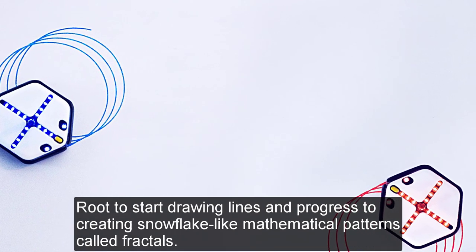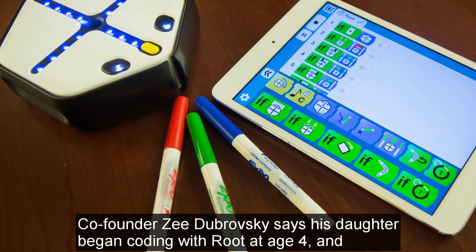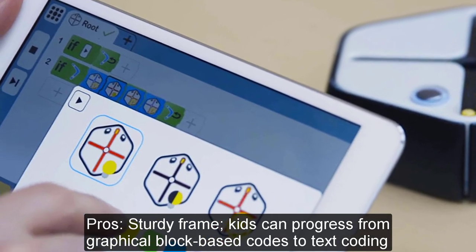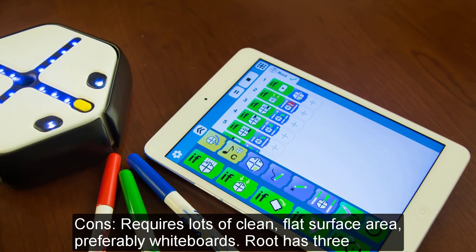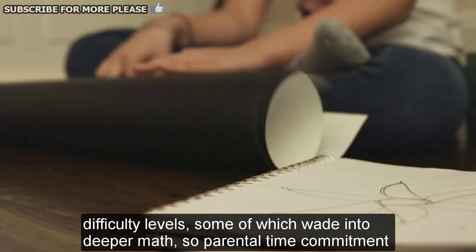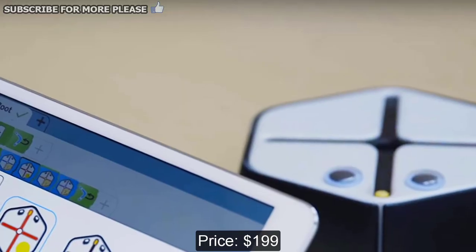Kids can use Root to start drawing lines and progress to creating snowflake-like mathematical patterns called Frackles. Co-founder Zee Dubrovsky says his daughter began coding with Root at age 4 and progressed up to the point where her robot drew her name on a white board in school. Pros: Sturdy frame; kids can progress from graphical block-based code to text coding. Cons: Requires lots of clean, flat surface area, preferably white boards. Root has three difficulty levels, some of which delve into deeper math, so parental time commitment could be considerable. The Kickstarter-launched company has taken a while to ship items, so delivery could be delayed. Price: $199.